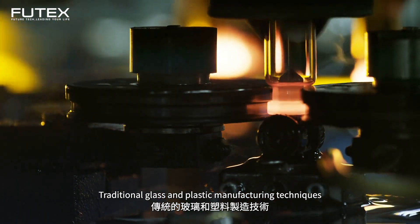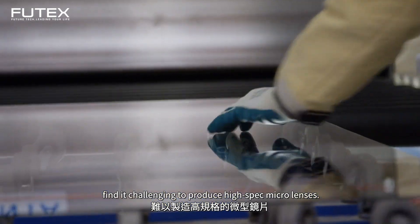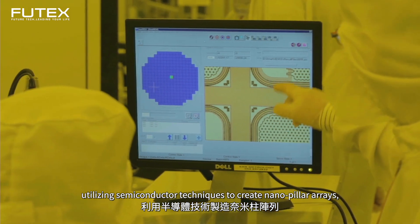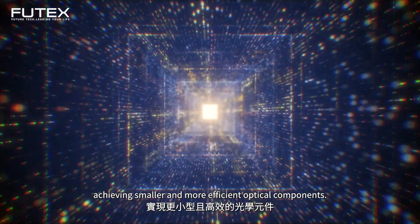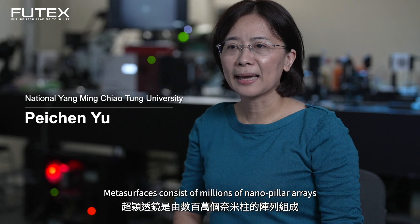Traditional glass and plastic manufacturing techniques find it challenging to produce high-spec microlenses. MetaSurface technology offers a solution, utilizing semiconductor techniques to create nano-pillar arrays, achieving smaller and more efficient optical components. The high-spec microlenses are built at the scale of hundreds of millions of nanometers.